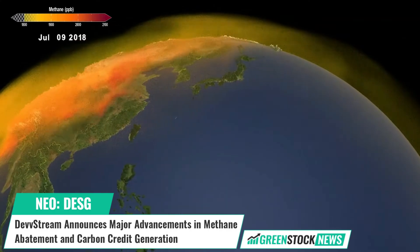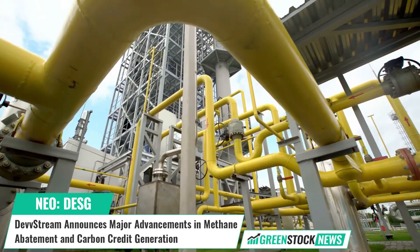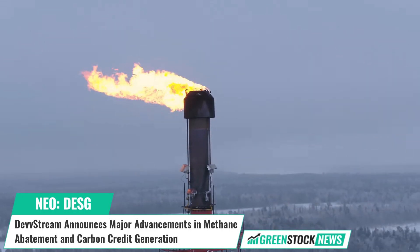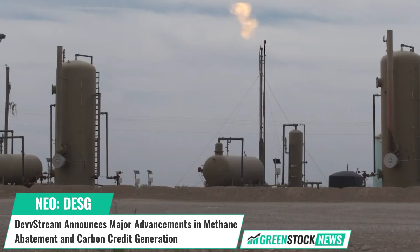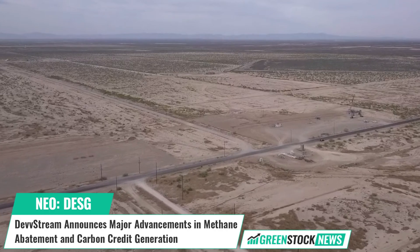Devstream is making the program more efficient, affordable, and scalable by filing a provisional patent for its programmatic approach to wellbore management and carbon credit generation. This approach aggregates multiple mitigation activities into a single offset project, improving efficiency, cost, and scalability.